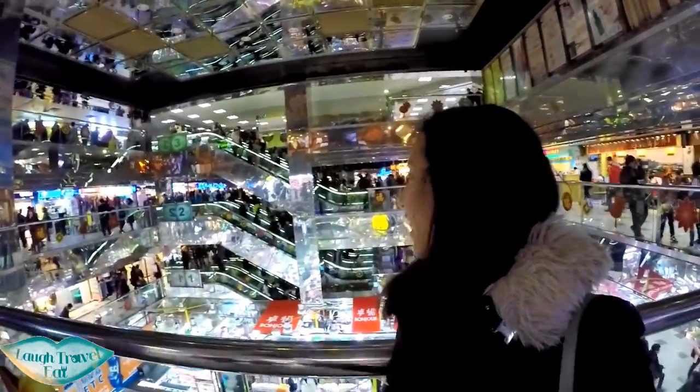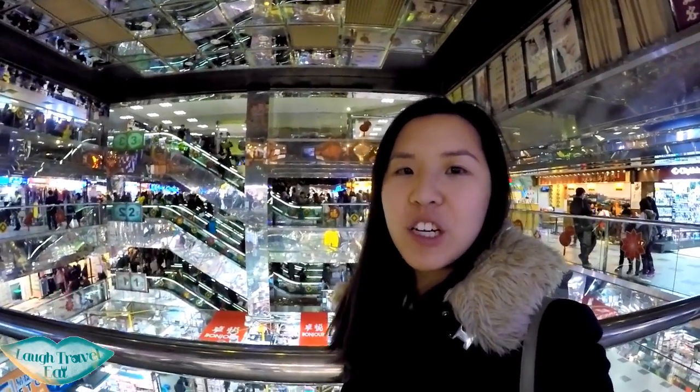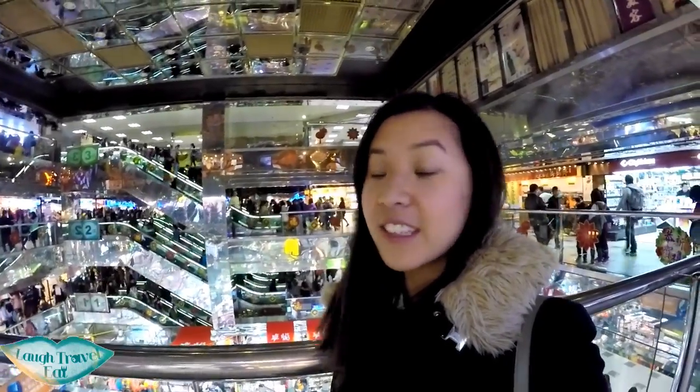We're inside the mall and we can see three floors and another ground floor. They sell anything from food to clothes to junk. It's basically just a mall floor of tiny stores, so have a look around.